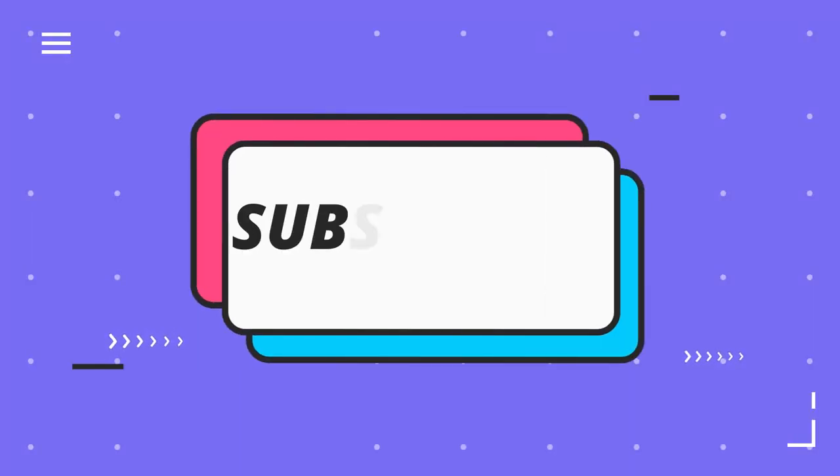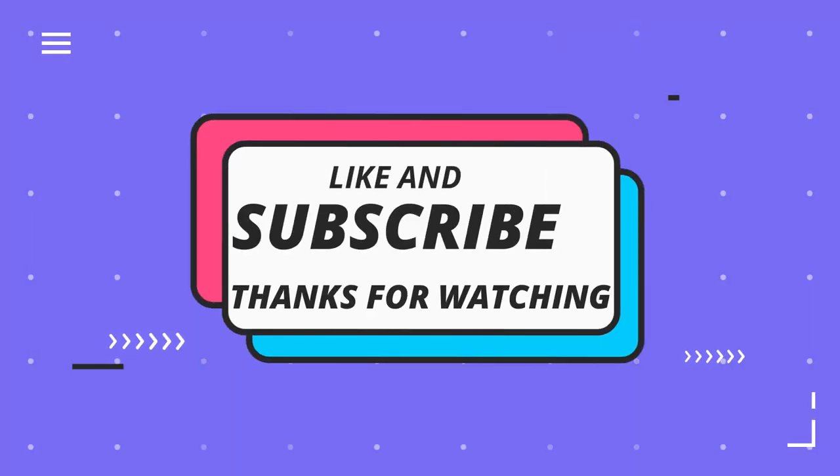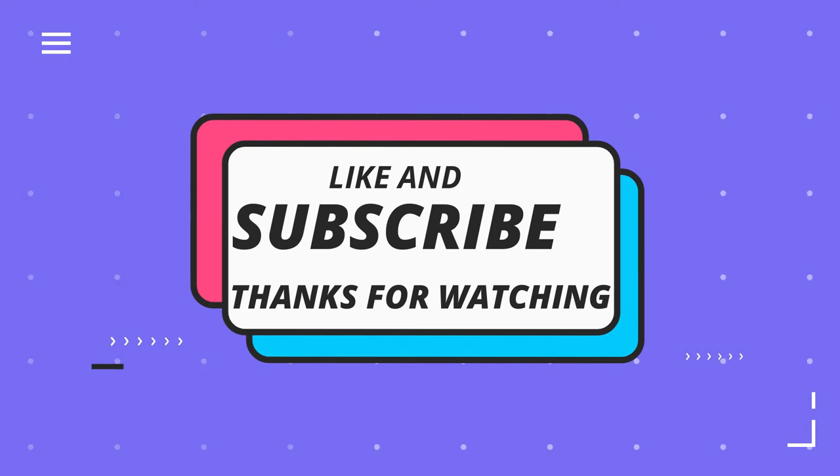We come to the end of our show. It's goodbye from Sports 360. Keep on watching Sports 360 with Ahmed Hamad for the latest news, views, and interviews of sports personalities from around the world.